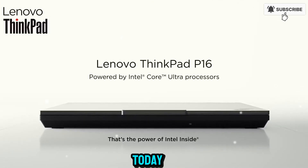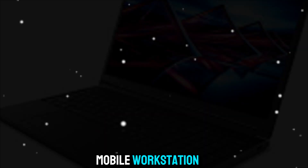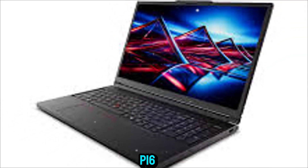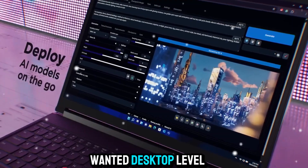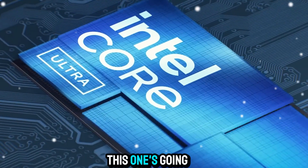Welcome to Zone of Gadgets. Today we're diving into a machine that isn't just a laptop, but a true mobile workstation designed for the heaviest workloads — the Lenovo ThinkPad P16. If you've ever wanted desktop-level performance in a form you can carry anywhere, this one's going to blow you away.